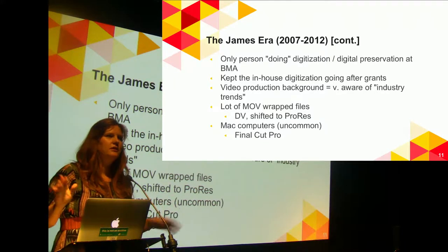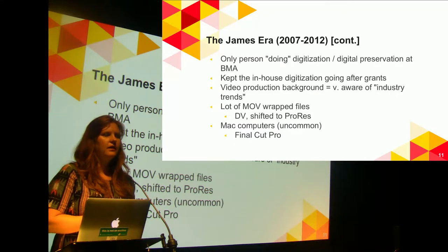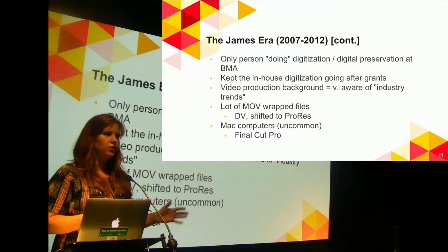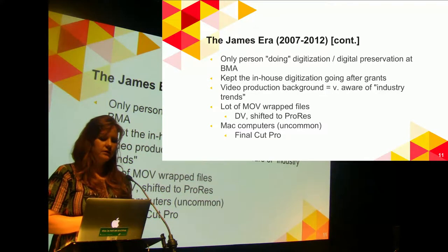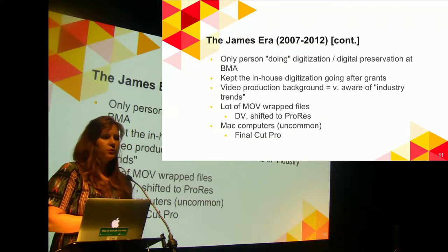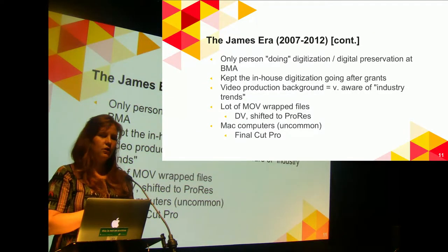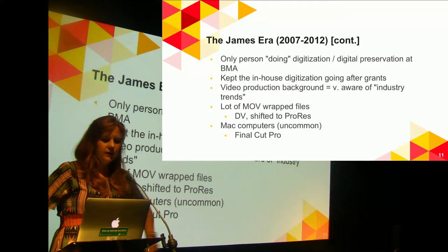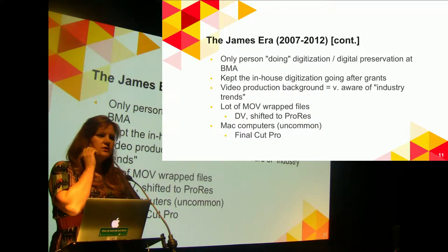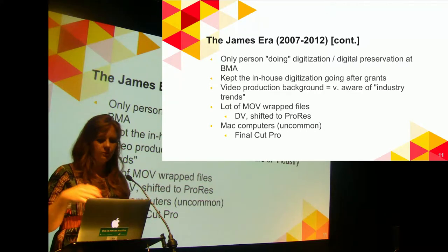In the James era, and really until very recently, James was the only person doing digitization or digital preservation at all. It was great that he kept digitization going after the grants ran out — he was originally hired as a grant employee and then kept on full time. James's background was really in video production, so he was more aware of industry trends. He always hated the JPEG 2000 files, so as soon as he could he shifted away from those. We ended up with a lot of MOV-wrapped files of unknown codecs. James also shifted us to using Mac computers — to this day we're the only department that's really all Mac — and we were using Final Cut Pro.